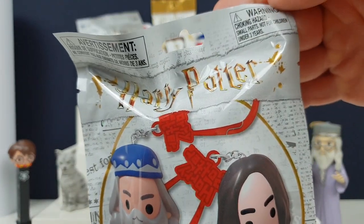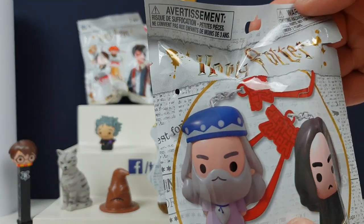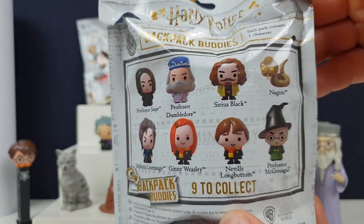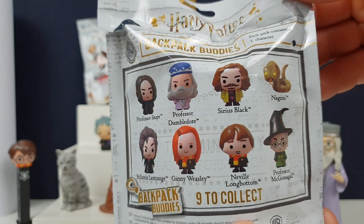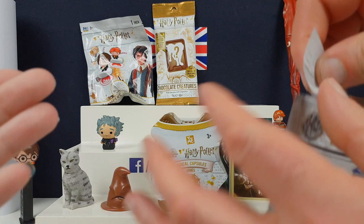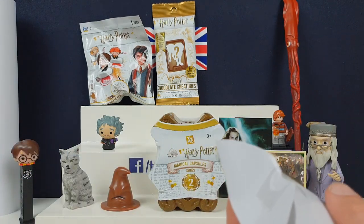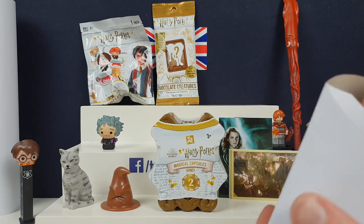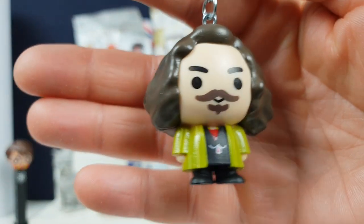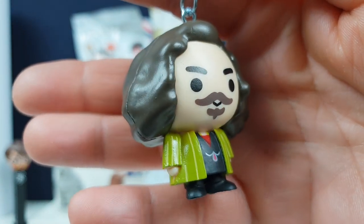So the key chains — you can get Snape, Dumbledore, Sirius Black, Bellatrix Strange, Neville Longbottom, and Professor McGonagall. It would be nice to get Professor McGonagall, that would be very cute. Oh, the Sirius Black — I don't think we've got him. That's very cool. I like his coat, he's like a dapper young man.